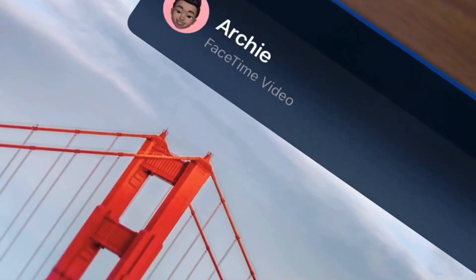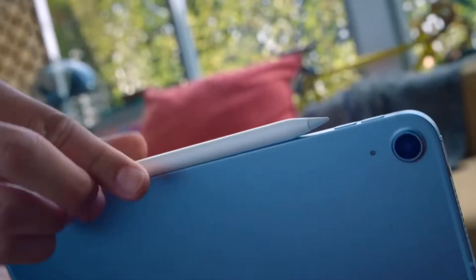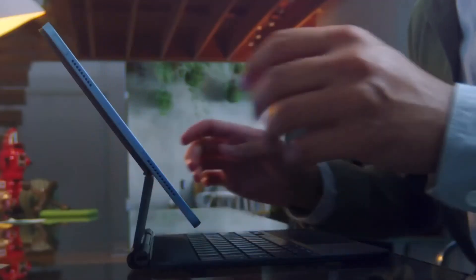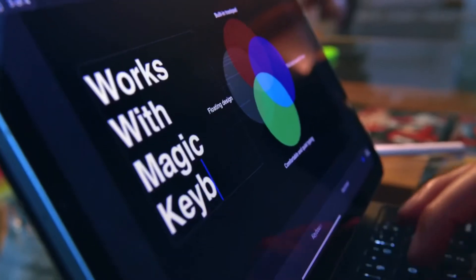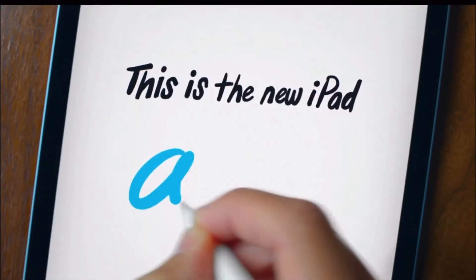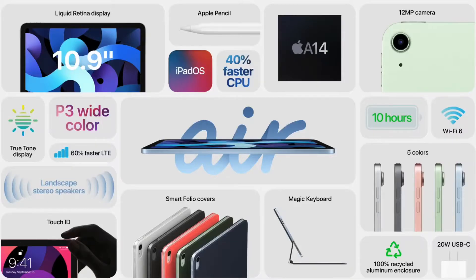Storage options are 64 GB and 256 GB. You also get Apple Pencil 2nd generation support because of this new design, and with that you will get Apple Magic Keyboard — the floating keyboard. It will come with iOS 14. The iPad Air has been redesigned a lot.